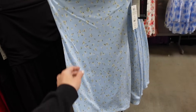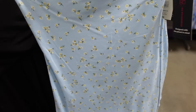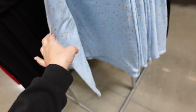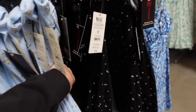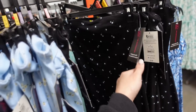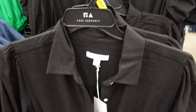New strapless dresses from No Boundaries. These have that elastic, stretchy, definitely more fitted and shorter through the body but with a cute little trim — probably size up. Comes in the light blue also in this black floral, and they are $10.